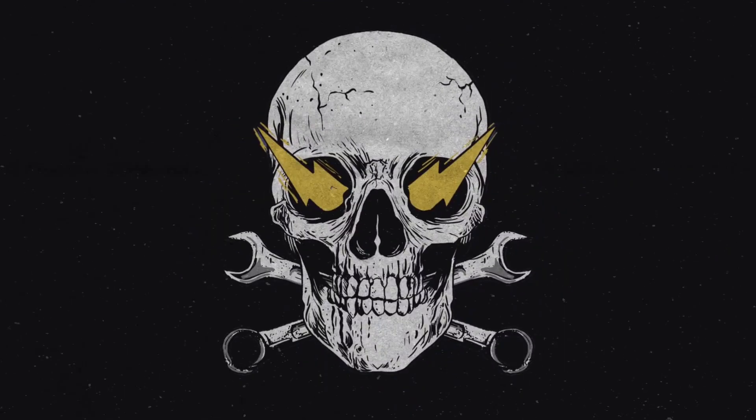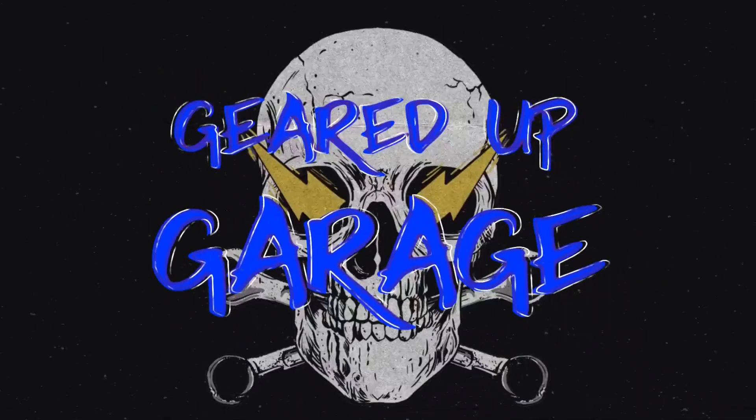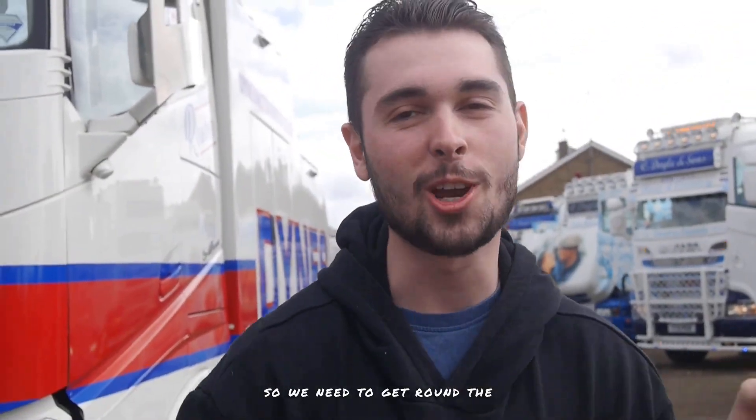Hello and welcome to another Geared Up Garage video. We're at Truckfest! Finally, finally at Truckfest. It's Monday, so everyone's leaving quite quickly, so we need to get round the showground as quickly as we possibly can. It is the last one, guys.